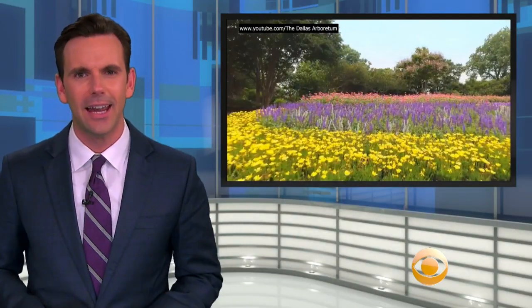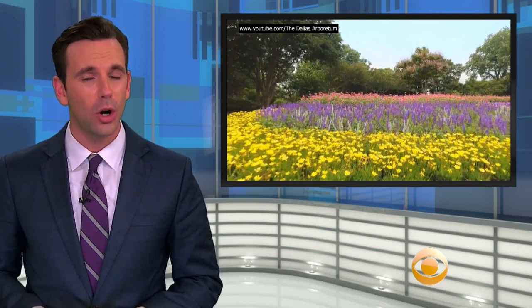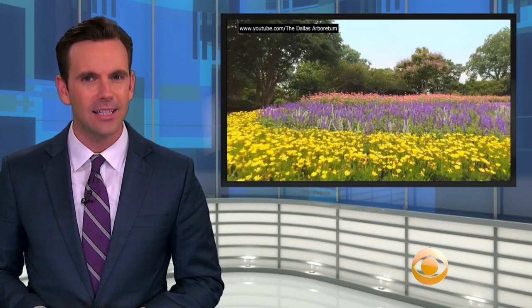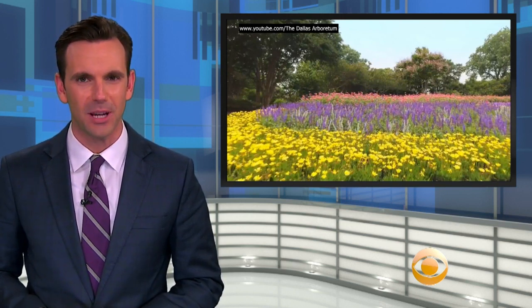Randy Yagi put this together for us. It's an incredible list, and in his CBS Local article you can learn much more about these botanical gardens, along with Longwood Gardens in Pennsylvania and the United States Botanic Garden in Washington, D.C. Matt Yores for CBS Local News.